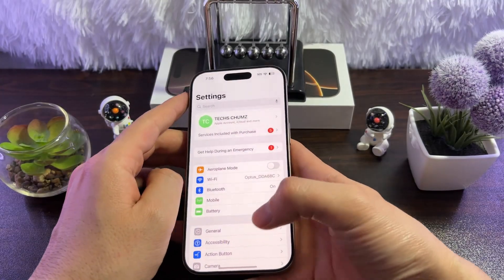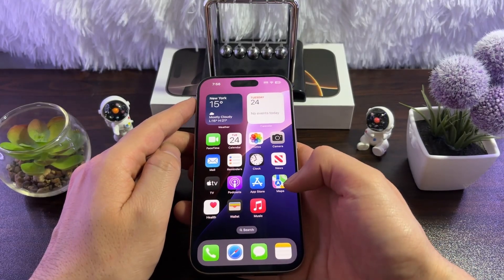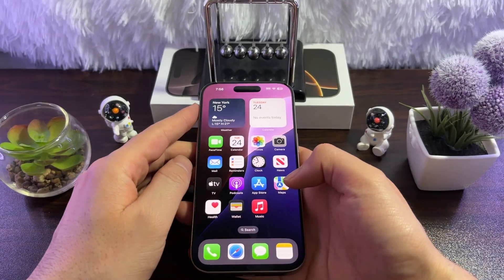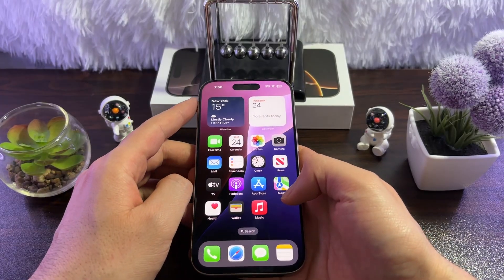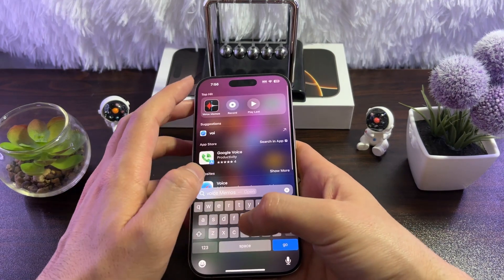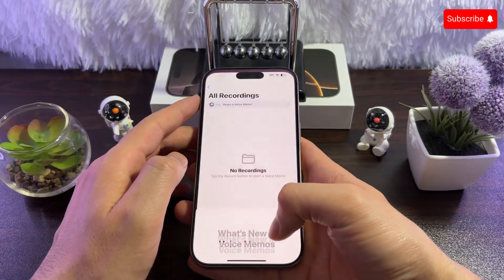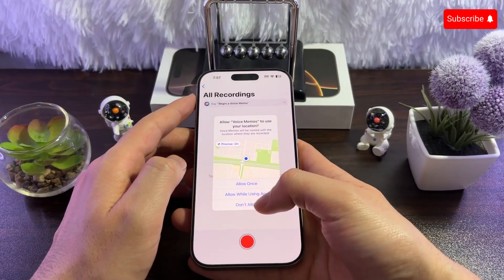The sixth fix is to check your microphone. Make sure nothing is blocking the microphone area. You can test the microphone by going to Voice Memo and testing it out, or simply by calling someone and making sure the microphone is working.